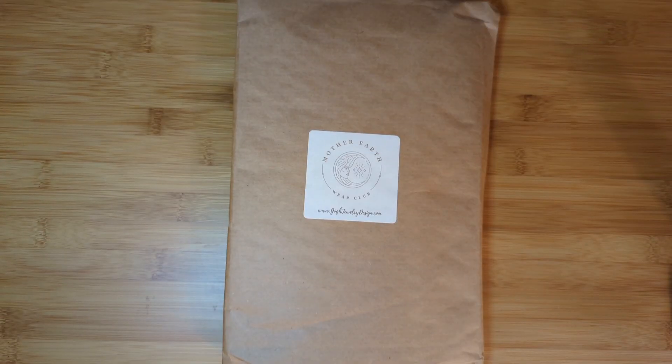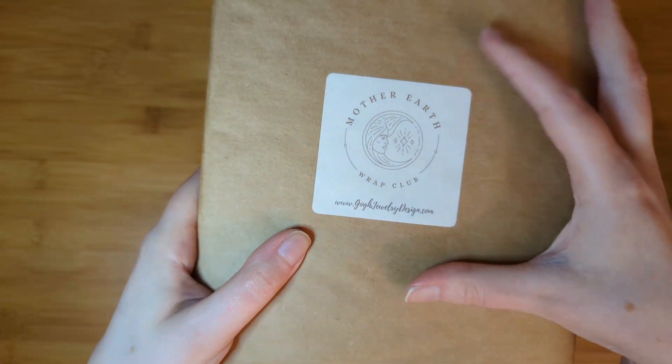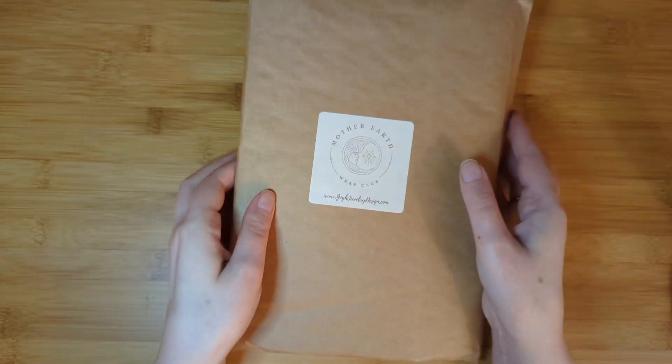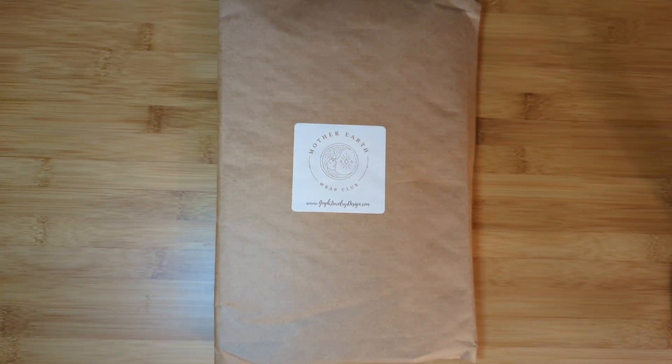Today I am starting with the Mother Earth Wrapped Club, and I love the simple packaging we have here. If you get one it might come in this envelope — I'm not sure since I get both. I get them in a mailer, but first a quick announcement.